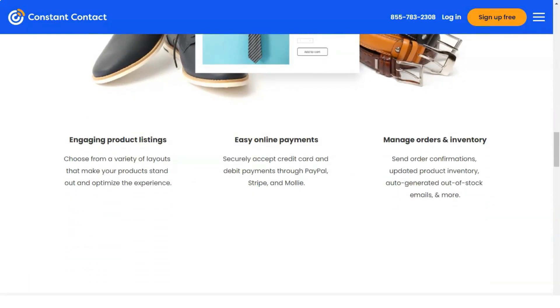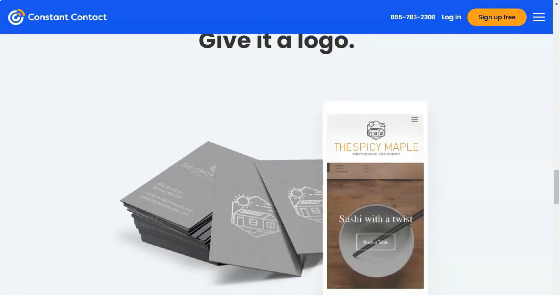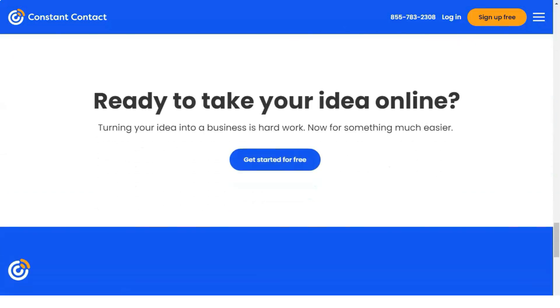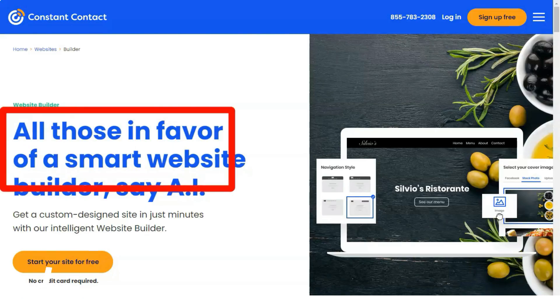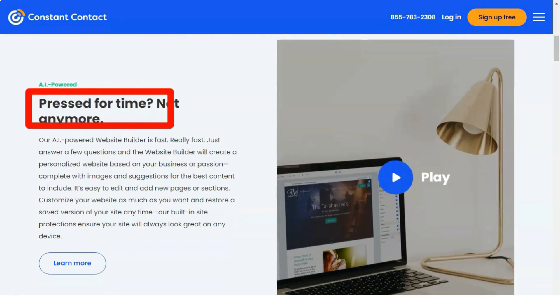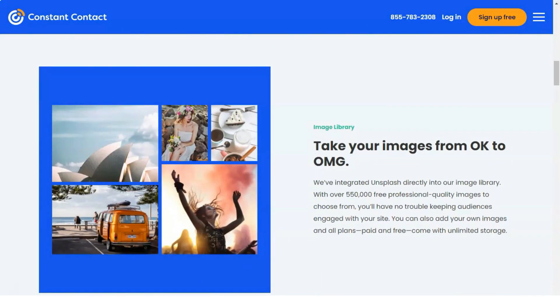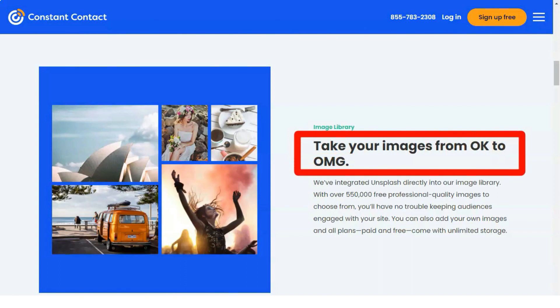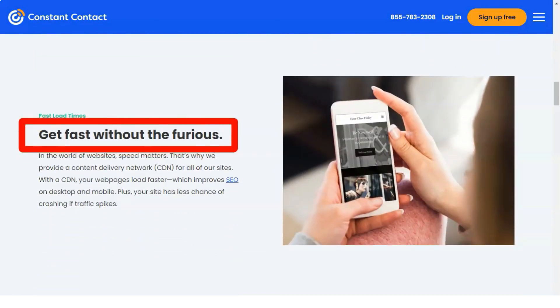Constant Contact has one-click integrations with major e-commerce tools like Magento, WooCommerce, BigCommerce, and Shopify, along with several hundred others. It also has one-click integration with several CRMs such as Zoho and Highrise, which is very useful as it lets your marketing and sales teams work collaboratively with access to relevant customer data.